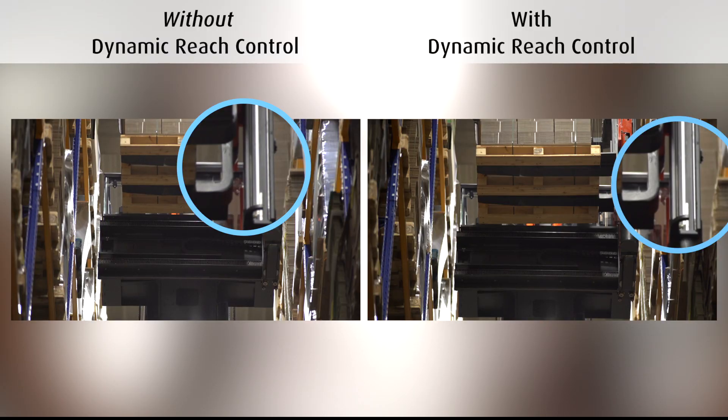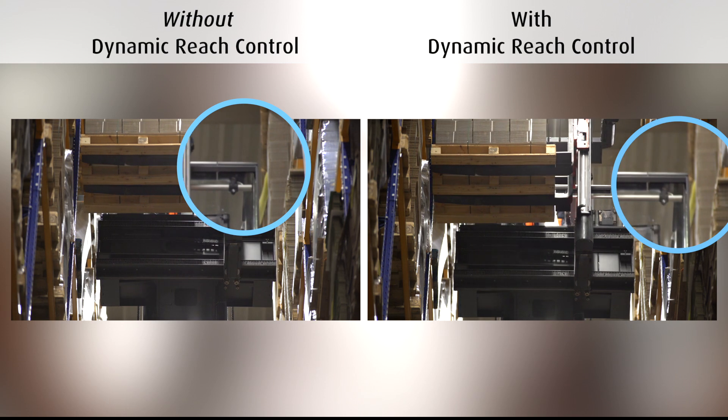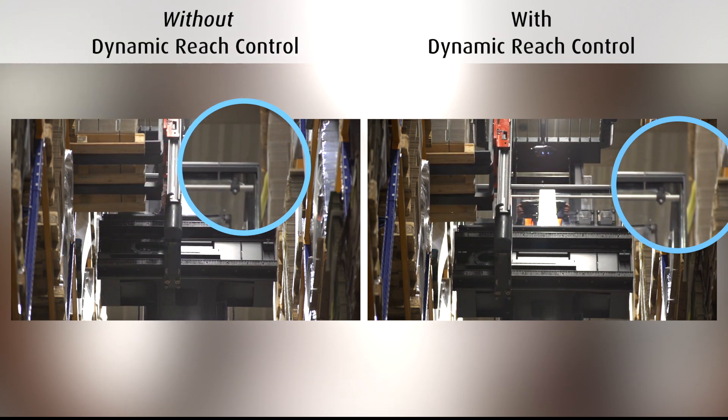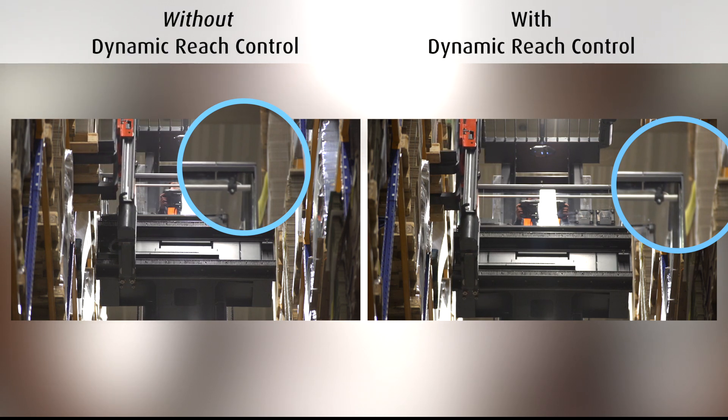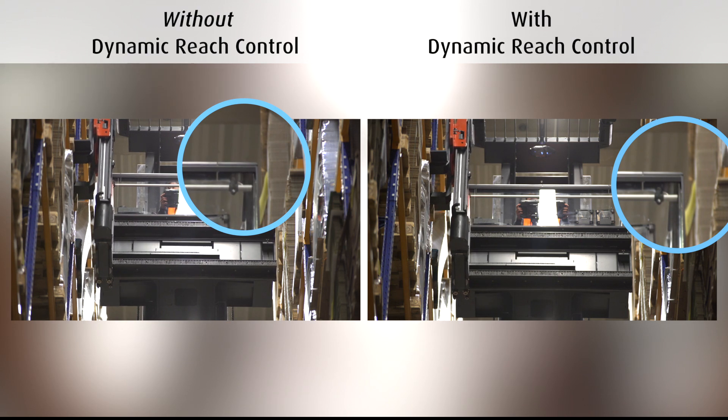The optional innovative dynamic reach control helps to reduce mast oscillation and risk of damage when storing or retrieving loads. Lateral mast movements are reduced by controlling the reach movement according to current lift height and load weight, leading to up to 5% more performance and ensuring safe operation at all times.